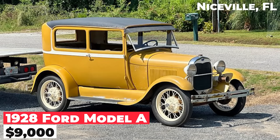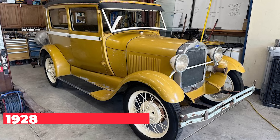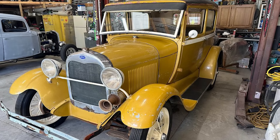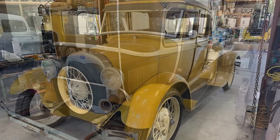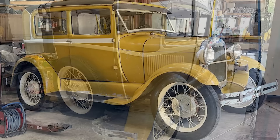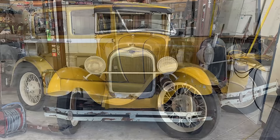The 1928 Ford Model A, priced at $9,000, is a fully original example that was repainted in the late 1960s. Its patina has aged beautifully over the years, adding to the car's charm. All new tires have been installed, including the spare, and the wheels have been repainted. This classic starts, stops, and functions as it should, making it a wonderful all-original vintage car that captures the essence of the late 1920s.